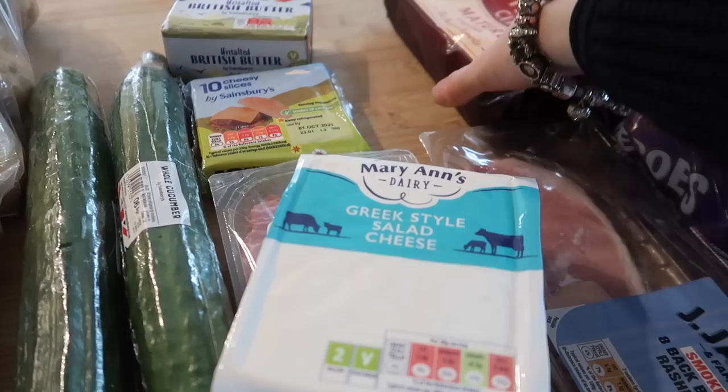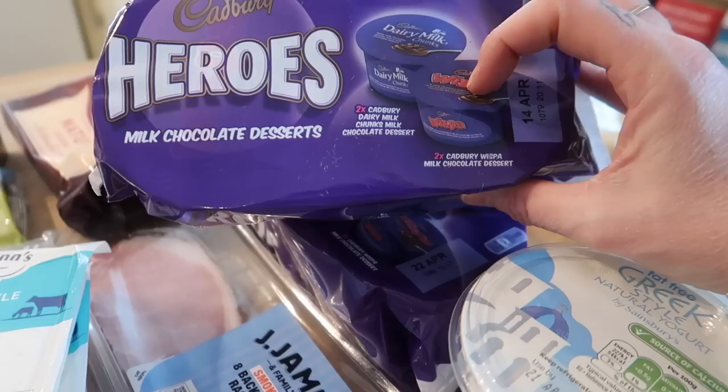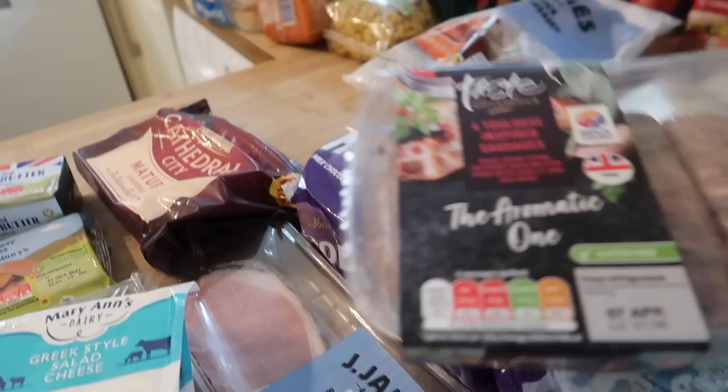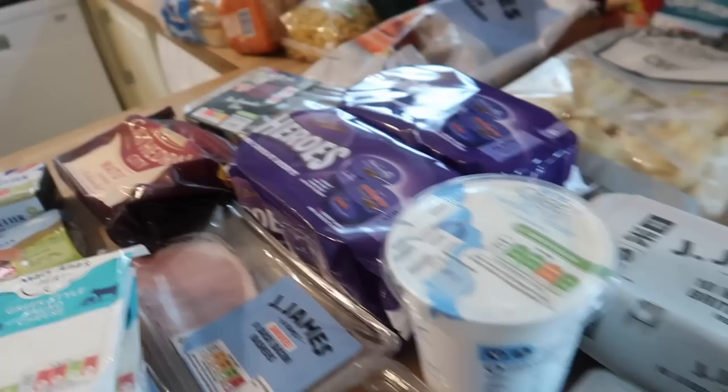Butter is for a recipe - an Easter baking recipe that will be up Sunday and I'm going to get Oscar to help me, so that should be fun. It's always good baking with a 10 year old! I've got a big block of mature cheddar which was £3.50 instead of £4.50, and there's 550 grams. I've got two of these Cadbury's Heroes desserts - there's two Dairy Milk chunks and two Wispa - and these were half price at £1.25 so I got two. I also got these Toulouse inspired sausages made using outdoor bred British pork with garlic and red wine; I thought they sounded really good.